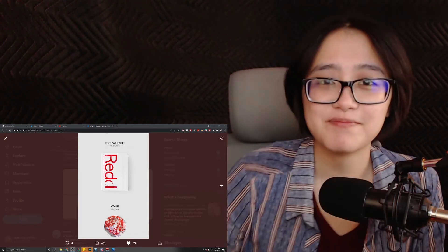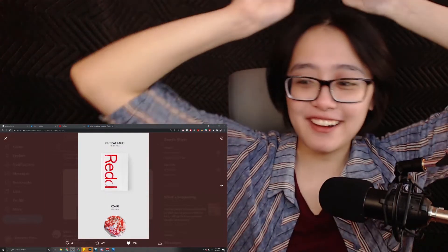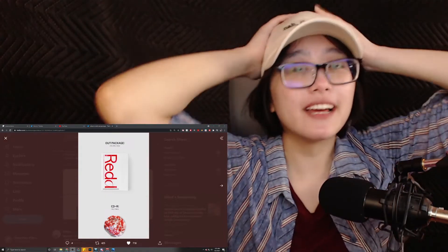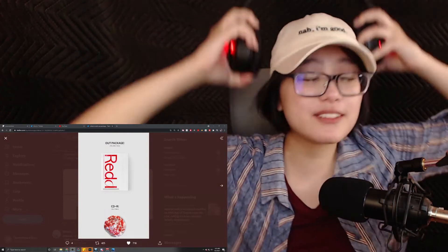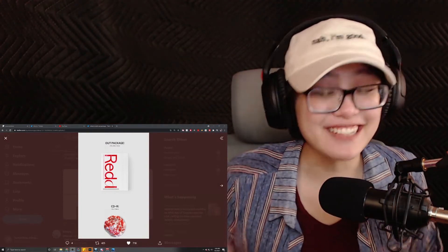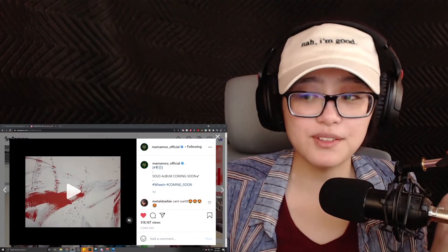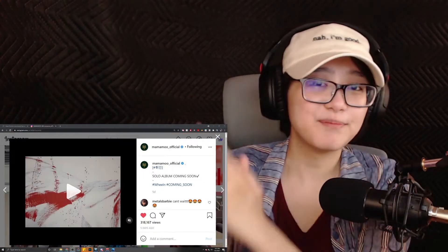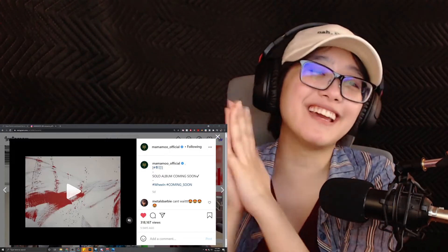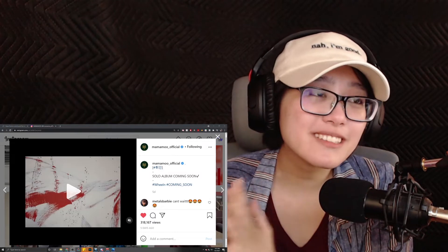Hey you guys, I cut my hair. I don't know how I feel about this haircut yet — I just got it two hours ago. I'm also not even using these headphones. It's my birthday today, so happy birthday to me. I can't believe I'm 26.